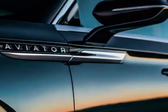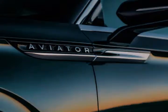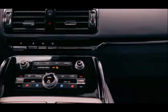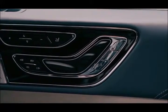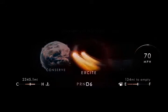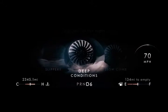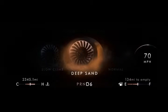Lincoln's Co-Pilot 360 suite of advanced technology will also be offered on the Aviator, including automatic emergency braking with pedestrian detection, blind spot information, cross-traffic alert, lane-keeping assist, a reverse camera, and auto high-beams. The reverse camera can be paired with rear sensors to detect objects and apply braking if the driver does not.